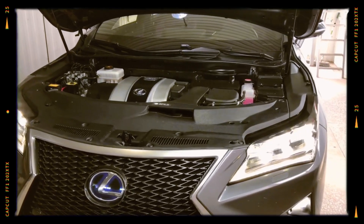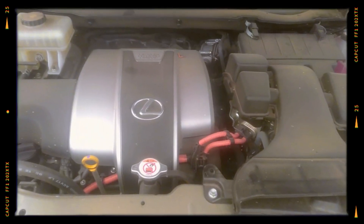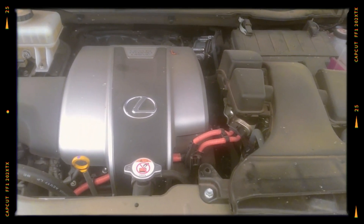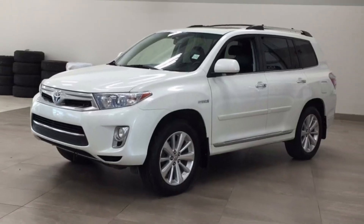This is a specialised version of the 2GR-FKS used in hybrid vehicles since 2015. It delivers between 308 and 338 horsepower and is featured in the Lexus GS450h, RX450h, and Toyota Highlander Hybrid.